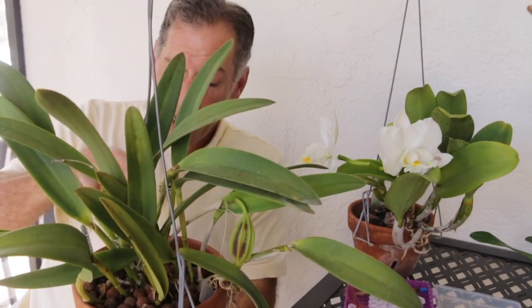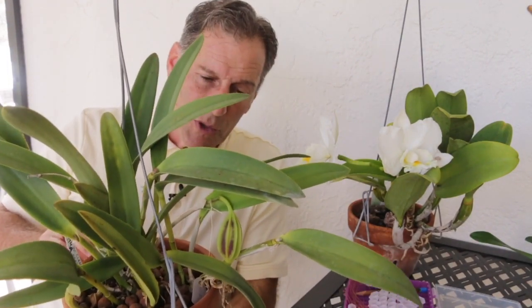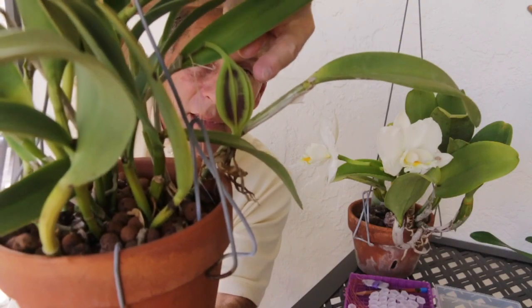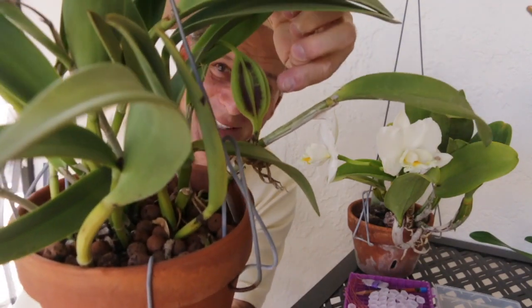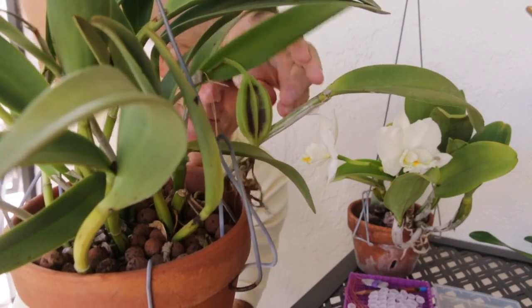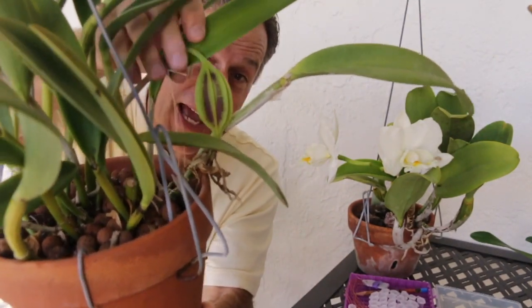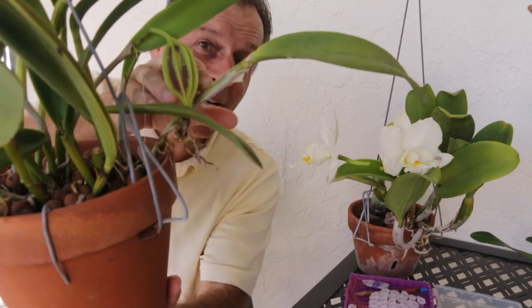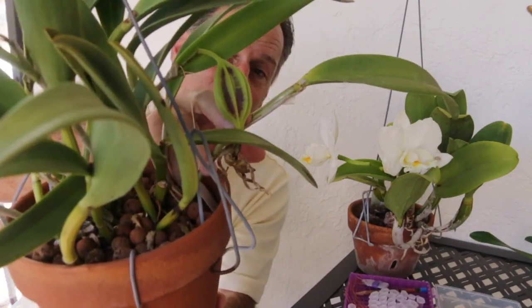Looking down here I can see some new growth, some new pseudobulbs growing out. But what I want to show you is right here — there's a nice capsule that formed from the last bloom that came out on Clear Stars. This is a huge capsule, so I think this will do really well. So I'm getting progeny from this.